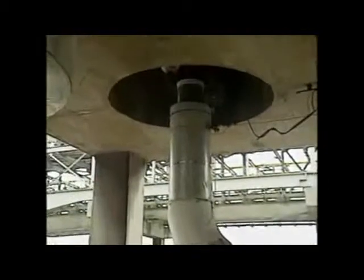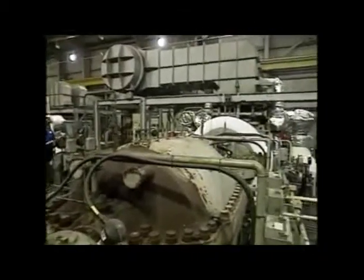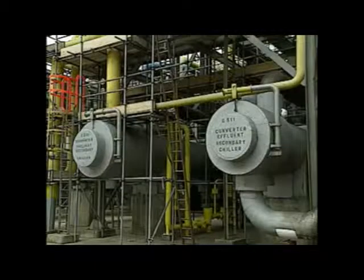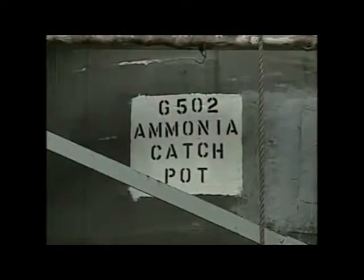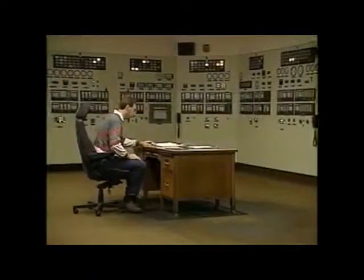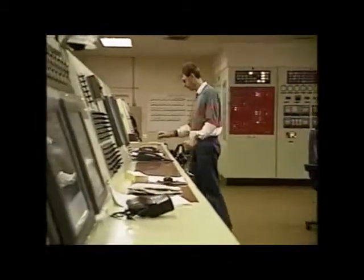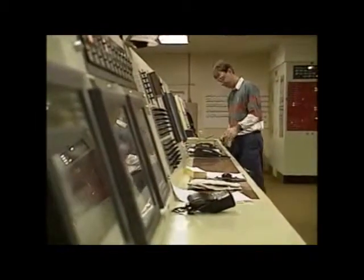The hot gas stream containing ammonia, hydrogen and nitrogen is cooled to about minus 10 degrees Celsius and compressed. Ammonia condenses out as a liquid. The remaining nitrogen and hydrogen are recycled back to the converter with fresh gas mixture.